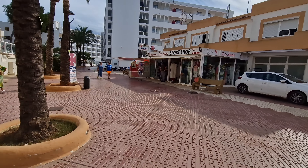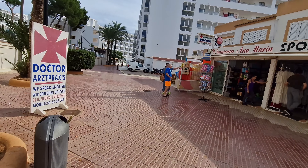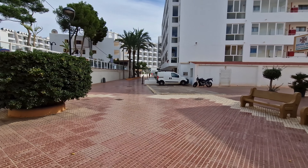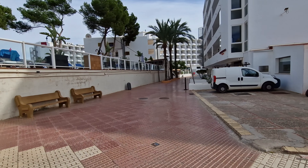Taking this left turn brings you around the side of Coral Beach. You can see on the left there — that's the pool, the pool and the beach bar. I'm going to continue walking down this street.